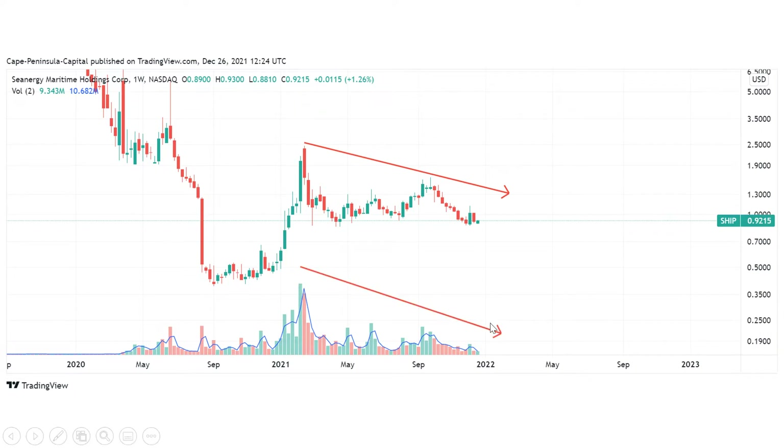If we look at this consolidation period, we can also see that the correction is accompanied by a decrease in volume. Looking at the smaller time frames, the small price increases are also accompanied by increases in volume.